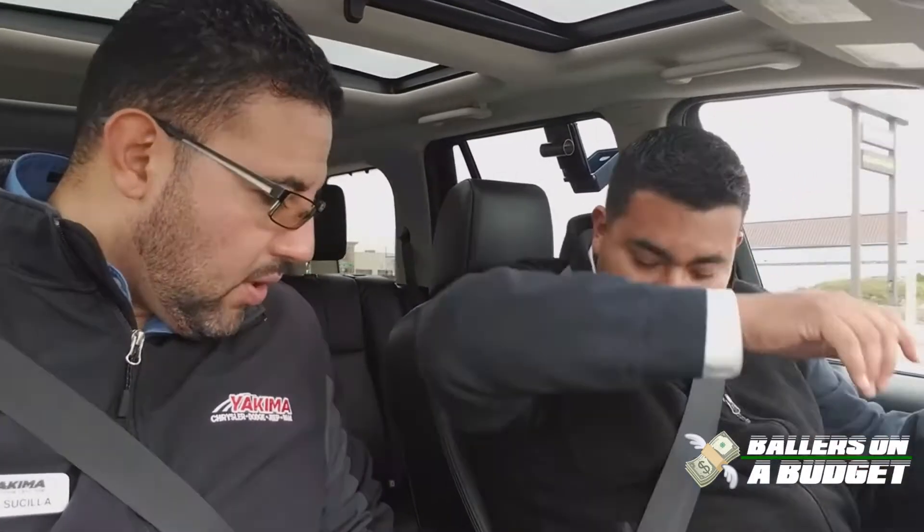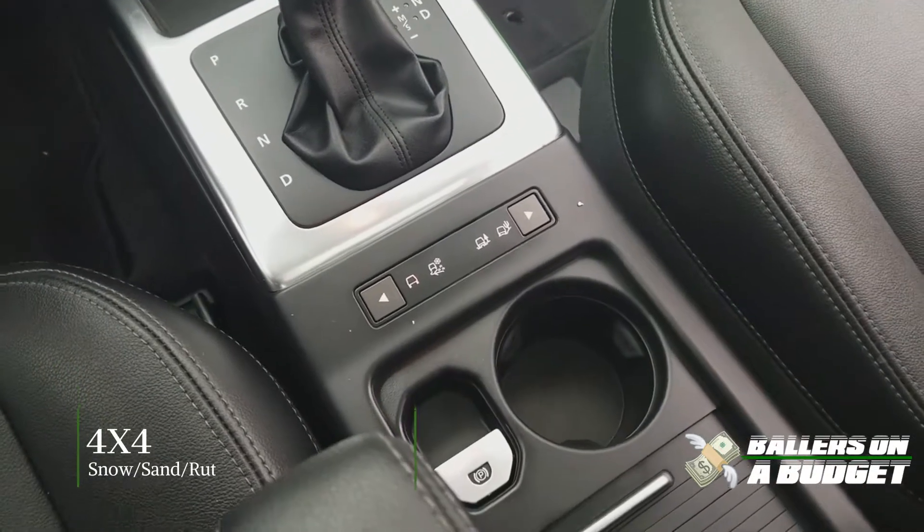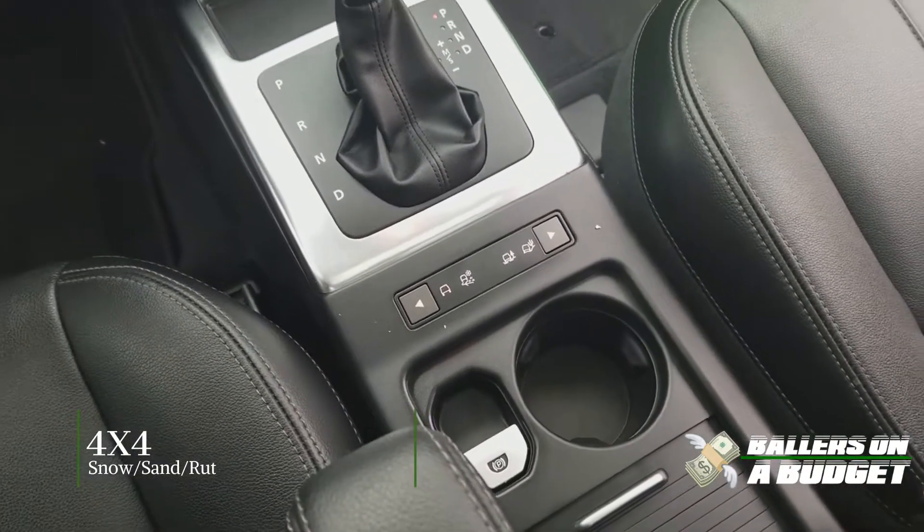It's got an electronic parking brake — I wonder what happens when you pull it right now. I wouldn't pull it, but I was just wondering. Four-wheel drive — you've got your modes right here for snow, sand, and rut. It's only got 100,000 miles. So if you're looking for an affordable payment, this is the way to go. Take a look at this price right here.